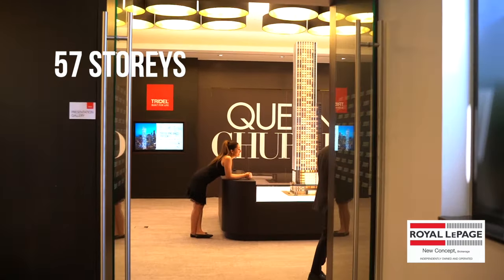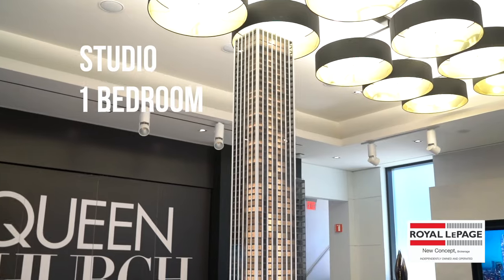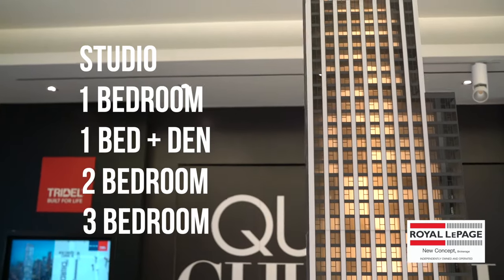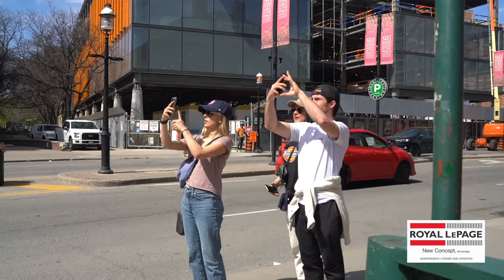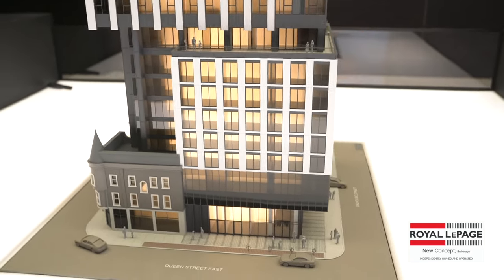This beautiful 57-storey tower has over 450 suites ranging in size from studios to one bedrooms, one bedroom and dens, two bedroom suites, and all the way up to three bedroom options — a mixture of units whether you're a younger professional looking for an entry-level unit or a younger family needing something a little larger, but still in the downtown core.